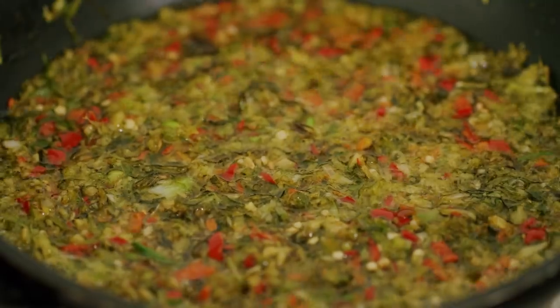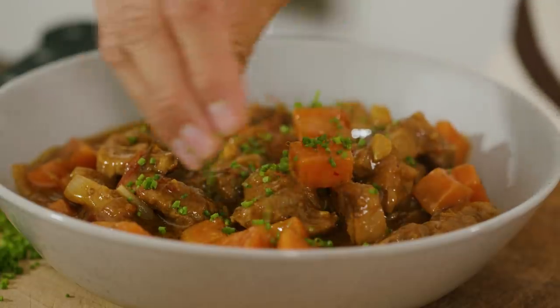Filipino food isn't necessarily known to be spicy, but today I'm going to show you how to make a delicious spicy beef kind of like stir fry slash curry that comes from the south that you're absolutely going to love.